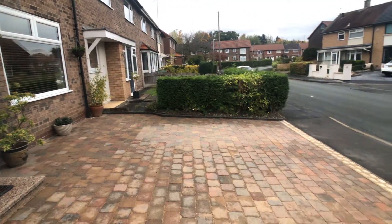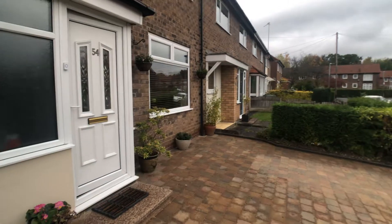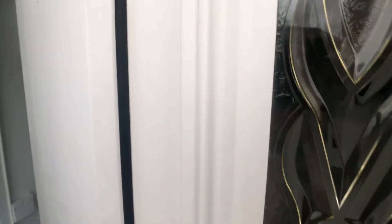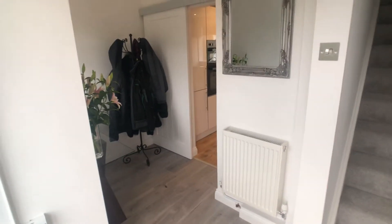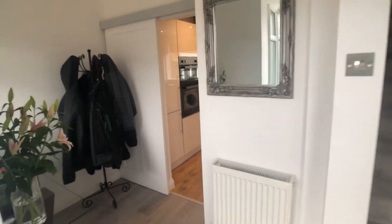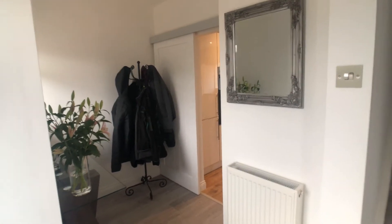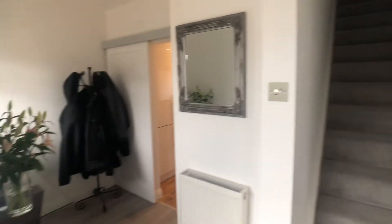There's a block paved driveway which provides off-road parking to the front, and a lovely entrance hall with laminate flooring and staircase ascending to first floor level.